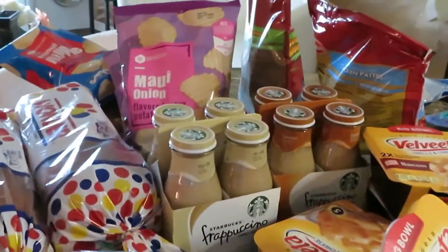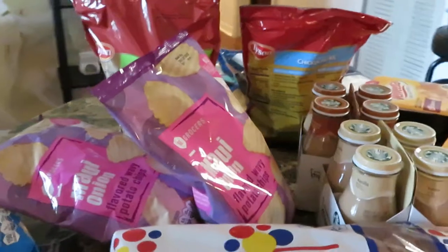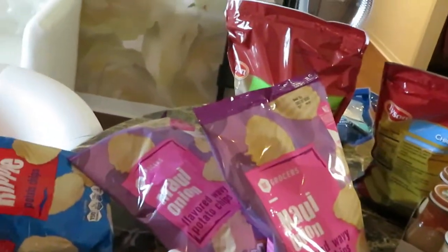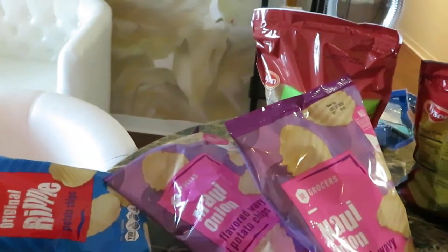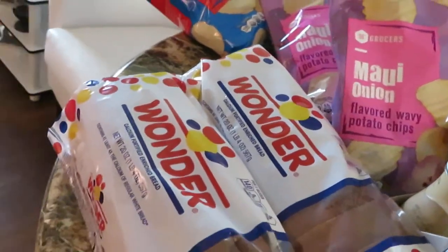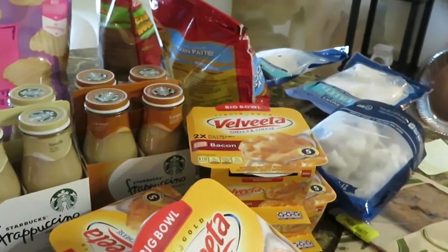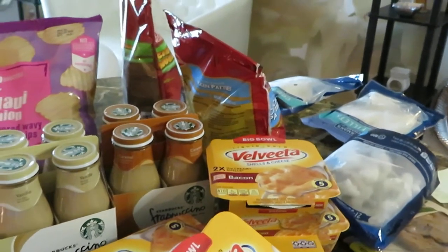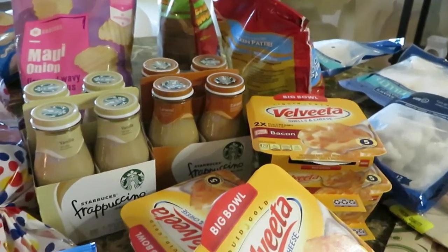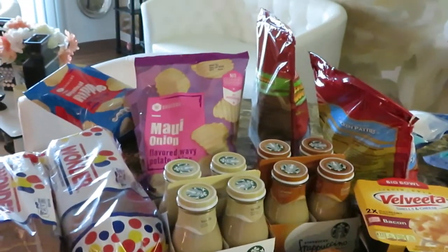I want to remind you guys — the SE Grocers chips are always a dollar, that's the everyday price. Wonder Bread BOGO for $2.99 — you can't beat that. Don't forget to go look at my Publix deals for this week as well, that video should be uploaded soon.